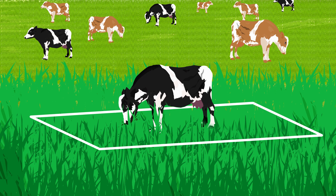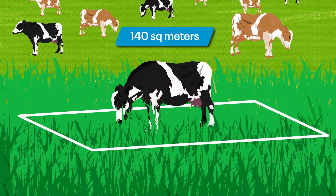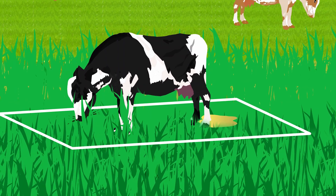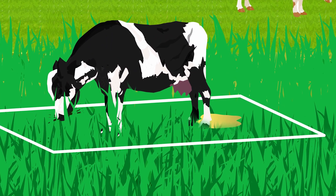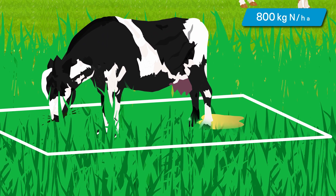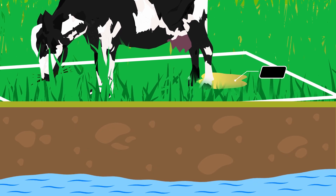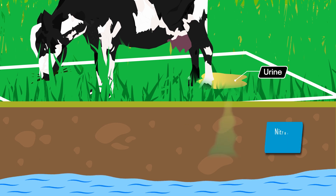For example, the average dairy cow grazes 140m² of pasture daily, dumping about 70% of all the nitrogen harvested from this area into urine patches covering just 3m². Every time a cow urinates, the equivalent of up to 800kg of N per hectare is applied to this tiny area of pasture.